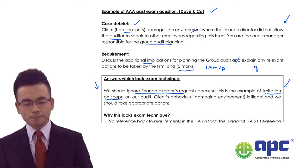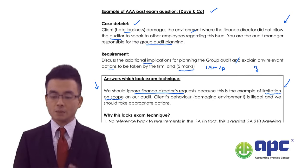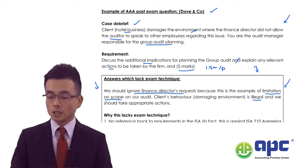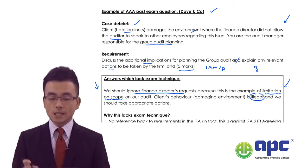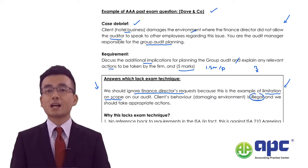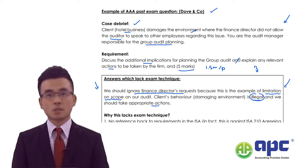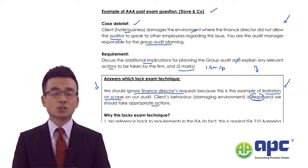The student goes on: 'The client's behavior — damaging the environment — is illegal,' picks up the word 'illegal,' which is fine. Then says 'we should take appropriate actions,' but lists no explanation of what actions to take. This is the common weakness of many AAA students: they may not have noticed the specific requirements in the standards, so they cannot expand their answer.